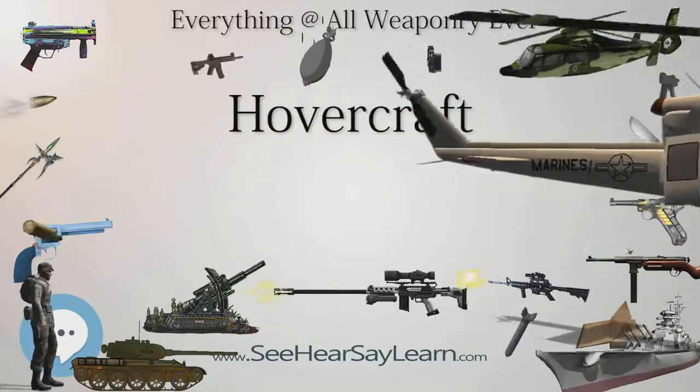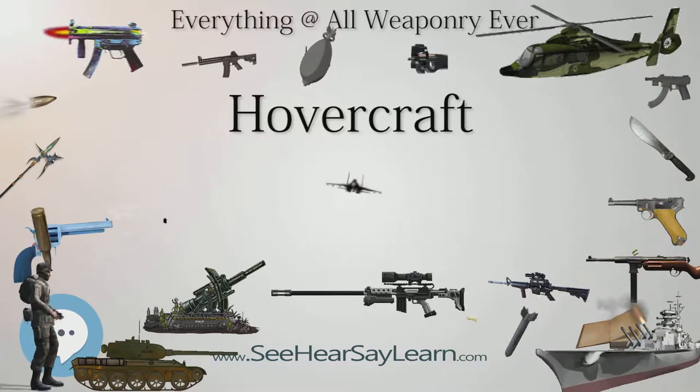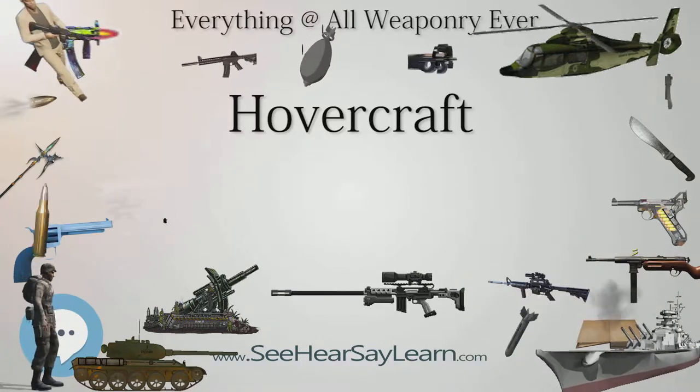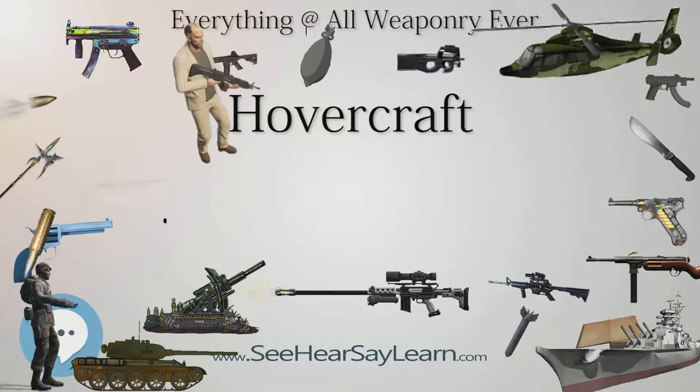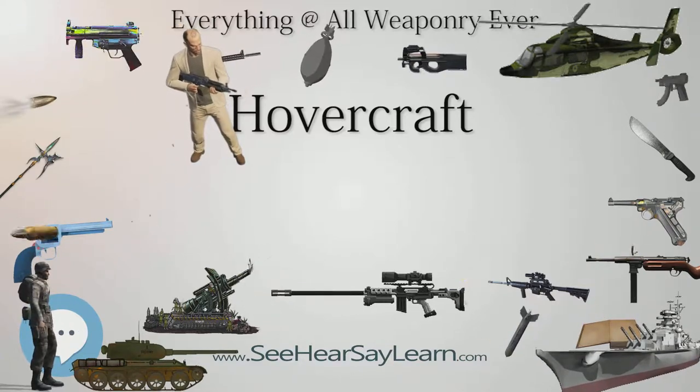Although now a generic term for the type of craft, the name hovercraft itself was a trademark owned by Saunders-Rowe, later British Hovercraft Corporation (BHC), then Westland, hence other manufacturers' use of alternative names to describe the vehicle.